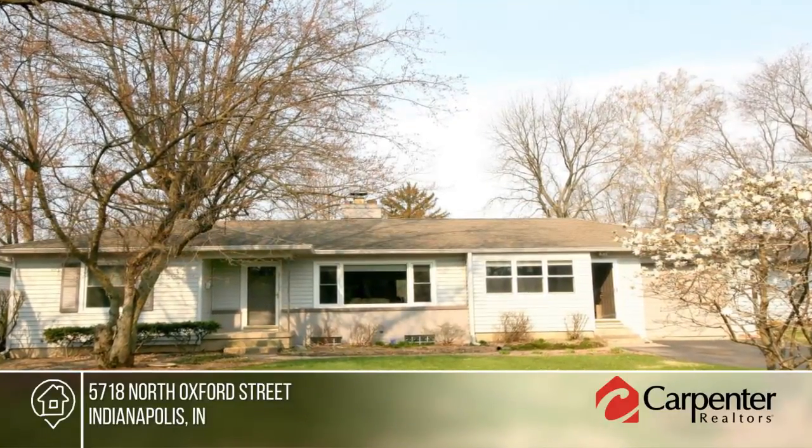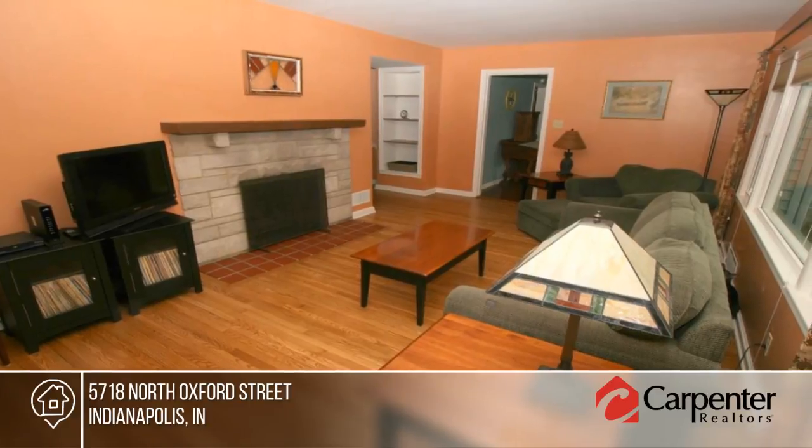Don't miss this great three-bedroom, two-bath ranch situated on a deep lot in popular Brockton.